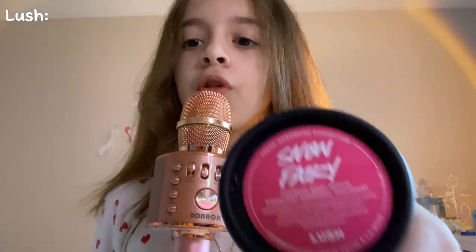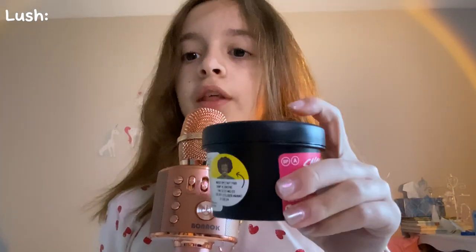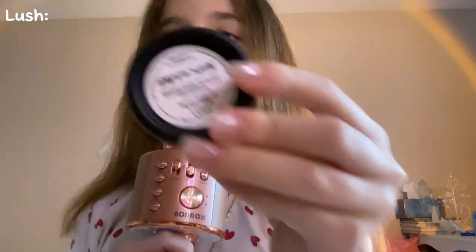A few things I got are from Lush. I got this Snow Fairy foaming scrub — it is actually really good and it smells so good, like bubble gum. After that I got a sugar scrub and it is the Barbie Dream one, which I've been wanting so badly. I also got two samples of the Happy Skin face exfoliant. And I have the Function of Beauty conditioner for wavy hair, and now I have their shampoo too.